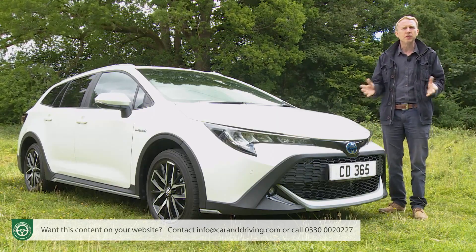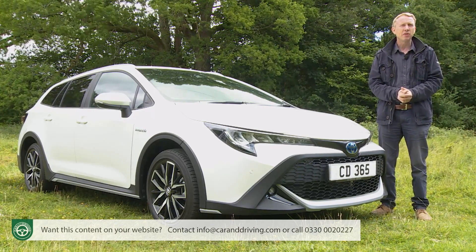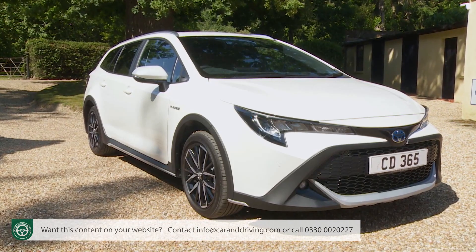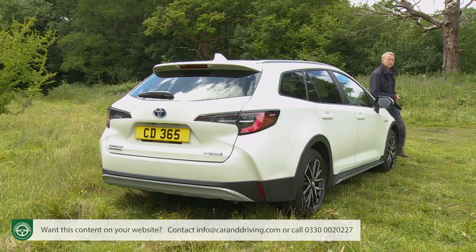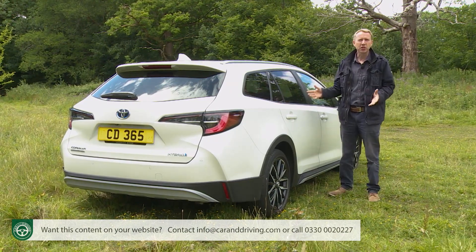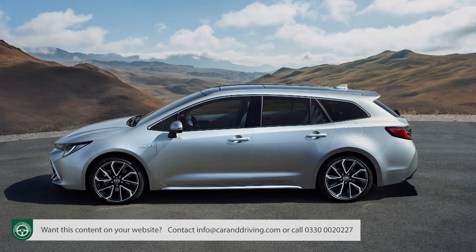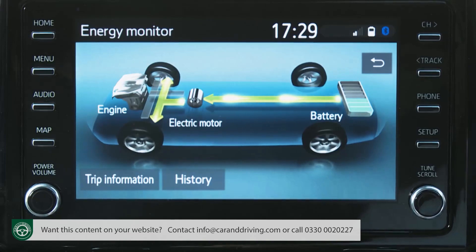The Trek isn't any sort of SUV, of course, but it is apparently aimed at active families and is given a lifestyle vibe by a partnership with the US bicycling giant Trek. All the usual roughy-tufty visual additions for crossover estates are in evidence and there's a small ride height increase too. The Trek is based on the Touring Sports estate version of the Corolla, and the reality is that those who choose one will be doing so for much the same reasons as any other Touring Sports buyer — namely the fact that this is the only compact estate in the class to offer self-charging hybrid power.